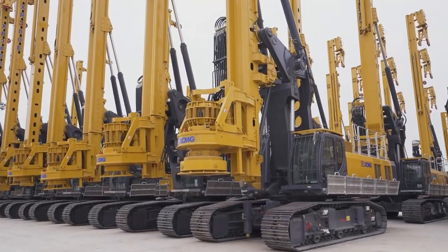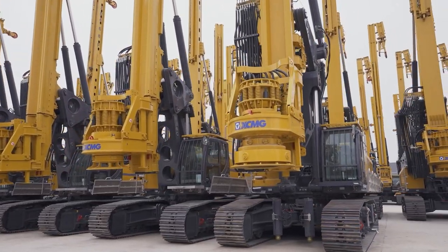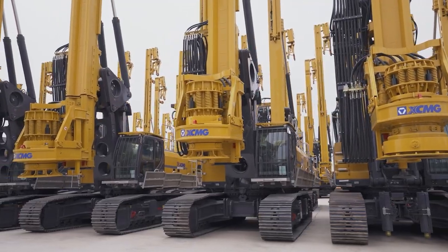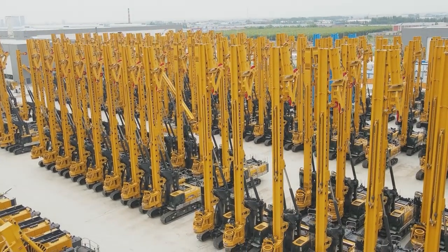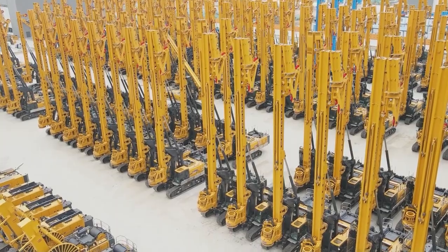XMG has the most complete series of rotary drilling rigs in the world, with rotary drive torque ranging from 80 to 1,800 kNm. They can be equipped with CFE, DTH hammer, casing rotator, and other devices to meet different requirements.